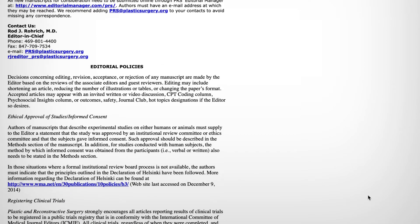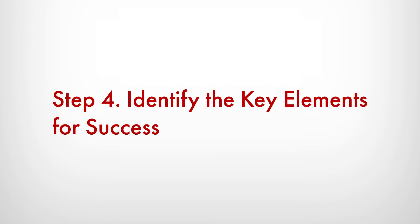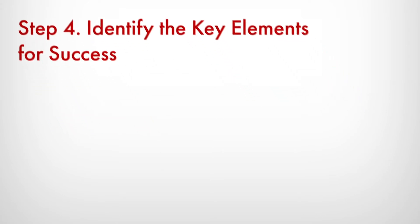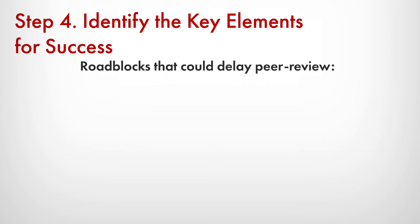Fourth, identify the key elements for success. Articles published in both PRS and PRS Global Open have been originally peer reviewed. But that does not mean that every article we receive — because of the volume we get — is reviewed by a panel of your peers. I perform a cursory review of all manuscripts, looking for exact defined prerequisites. These are roadblocks that could delay peer review or even result in a summary rejection.